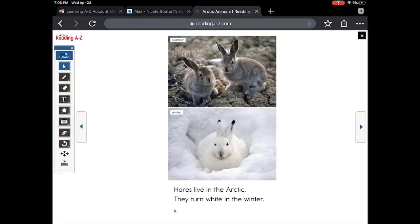Hares live in the arctic. They turn white in the winter. In the summer, they look brown. Why do you think they turn white?